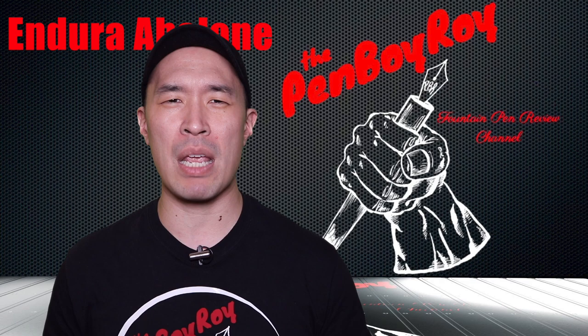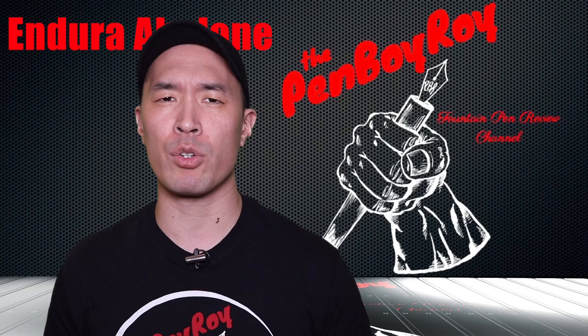Also, don't forget to check out the Penboy Roy Pentertainment podcast available on your favorite podcasting app. Just be forewarned, it's not for children. You have been warned.